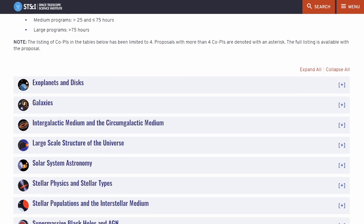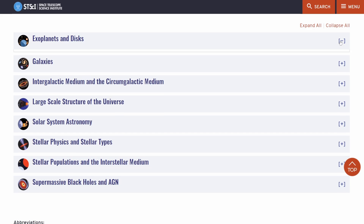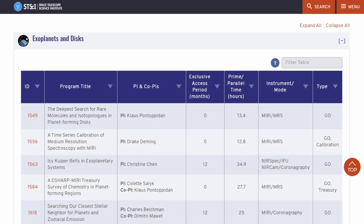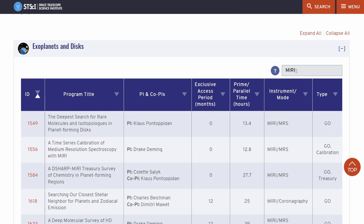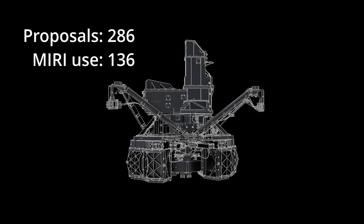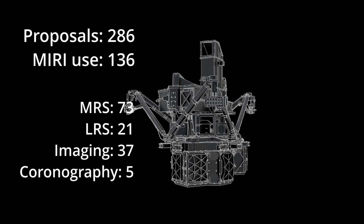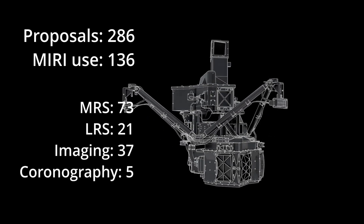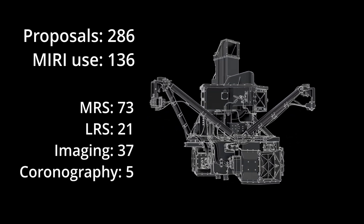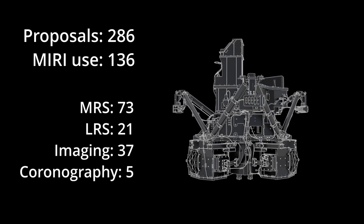There's a PDF with abstracts of the 286 GO proposals you can peruse at your leisure, or you can use the website to categorize them and look at those areas of science that interest you the most. If you look at the proposals, you will see that time on MIRI is going to be a very desired commodity, because it is planned to be used in half of all Cycle One observations. More than half of those will be medium resolution spectroscopy, with MIRI's imaging capabilities making up between a quarter and a third.